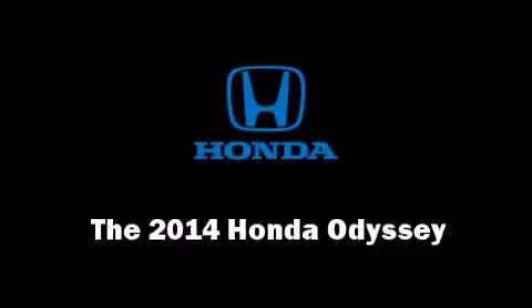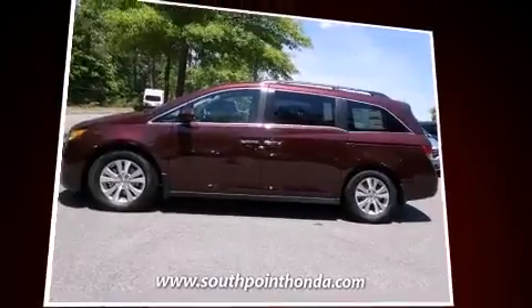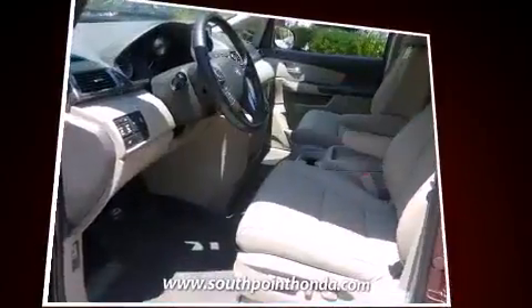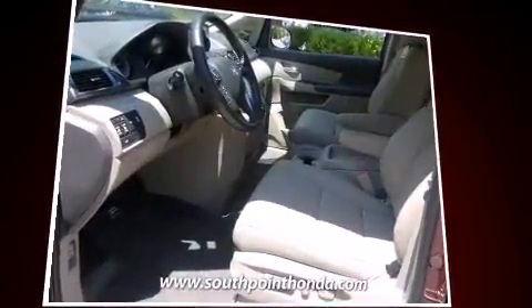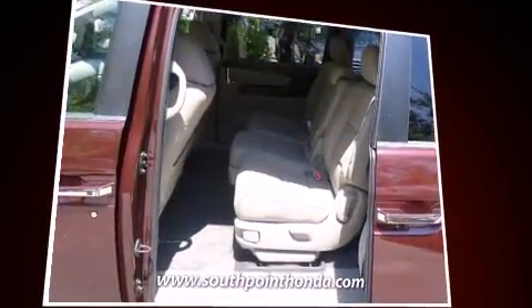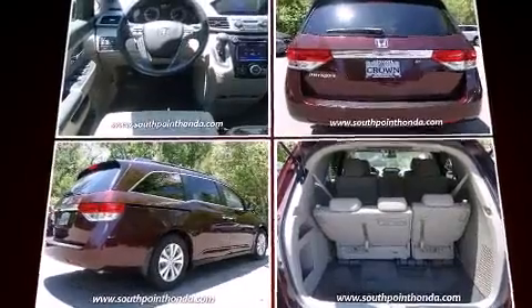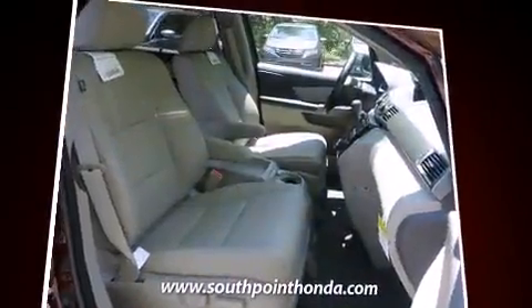The 2014 Honda Odyssey's 3.5-liter V6 engine pairs with a sophisticated six-speed automatic transmission. For added security, dynamic stability control supplements the drivetrain. Honda prioritized fit and finish, as evidenced by an automatic dimming rearview mirror and heated seats.